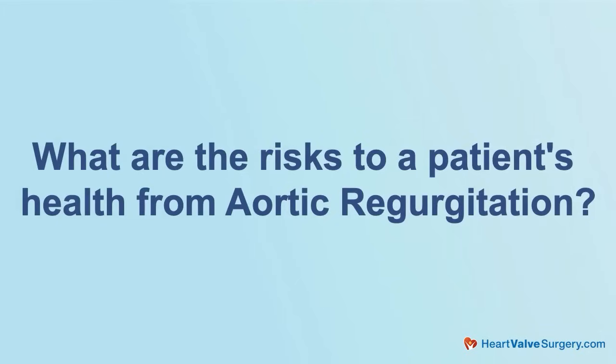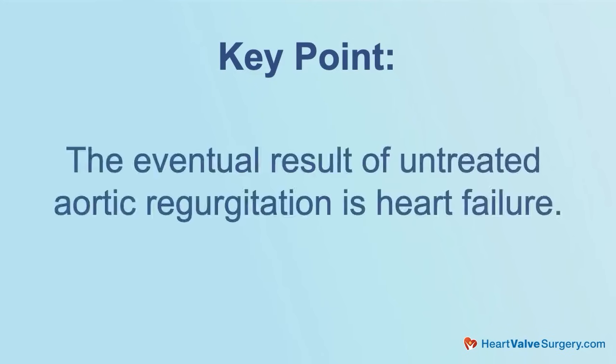A big question patients are wondering is, what are the risks to a patient's health from aortic regurgitation? Initially the heart can compensate, but there comes a point when the muscle gets bigger — just like any muscle — and it begins to scar up. The heart muscle will develop fibrosis, and once that starts, the chance for you to recover that muscle by having the valve repaired or replaced is diminished. You're starting down a path towards heart failure. So the eventual result of untreated aortic regurgitation is heart failure.